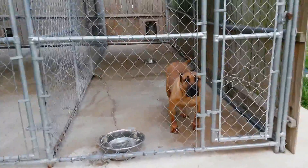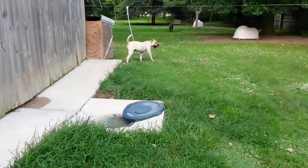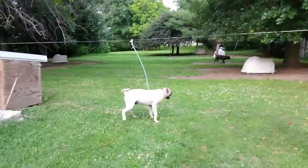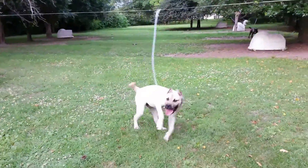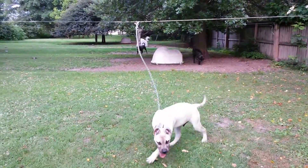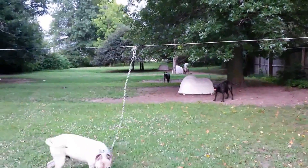They also have 6 120-foot cable runs for exercise. They get rotated — a lot of times the younger ones stay out here. Dexter just came out, he's not very smart at it yet. Second dog is Zana, and then Devin and Kepper.